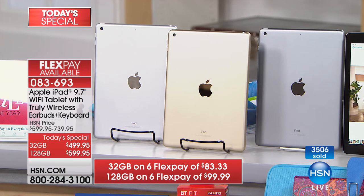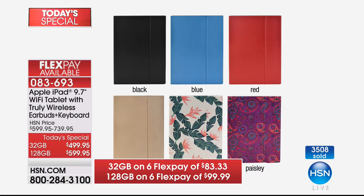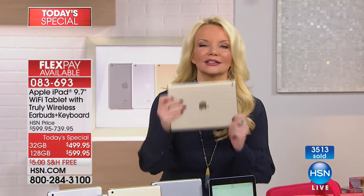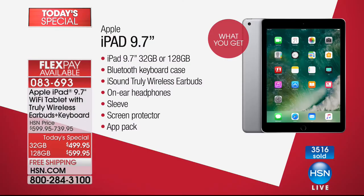You're getting this incredible iPad with everything you need: choice of 32 gig or 128 gig, the Bluetooth magnetic keyboard case — pop the keyboard off or leave it in the case — for productivity and fun alike. You get the iSound truly wireless earbuds, a $45 value, truly wireless, ultra comfortable, and Bluetooth. You also get on-ear headphones — smaller kids prefer those and they're easier to use — plus the sleeve, the screen protector, and the app pack.